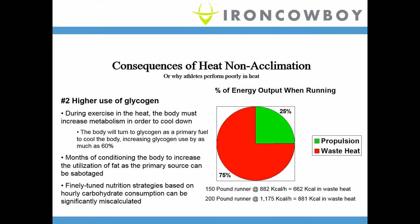Most of the energy used in converting glycogen is dissipated as waste heat — we are very inefficient as mammals in processing glycogen, with only about 25% going toward actually moving us forward. A 150-pound runner burns about 882 calories an hour, while a 200-pound runner burns almost 1,200 calories per hour, and most of that becomes wasted heat that has to be absorbed or dissipated. The bigger the runner, the more waste heat they have to deal with — which is one reason why large runners have such a hard time in the heat compared to smaller runners.